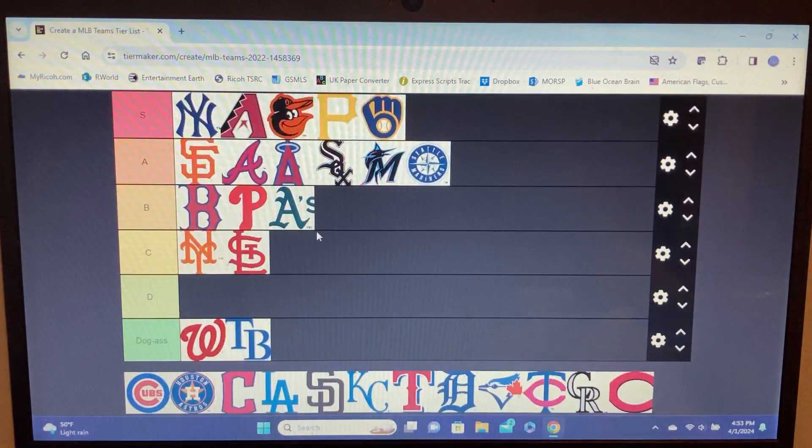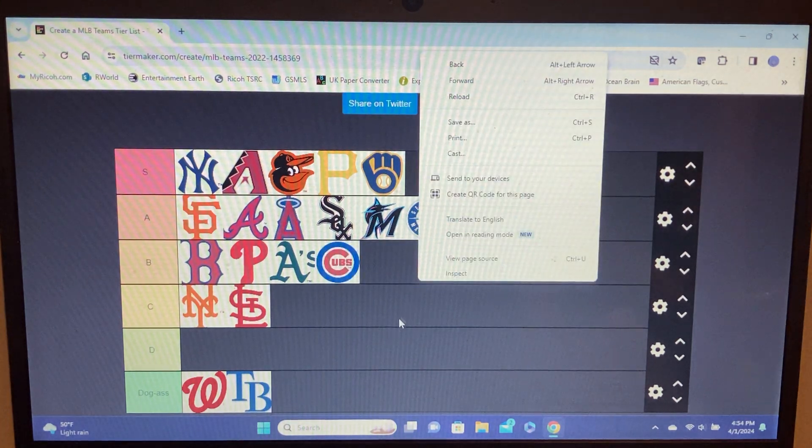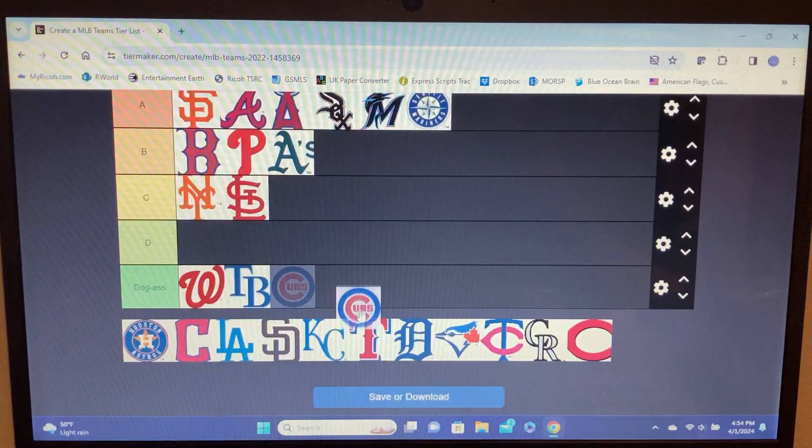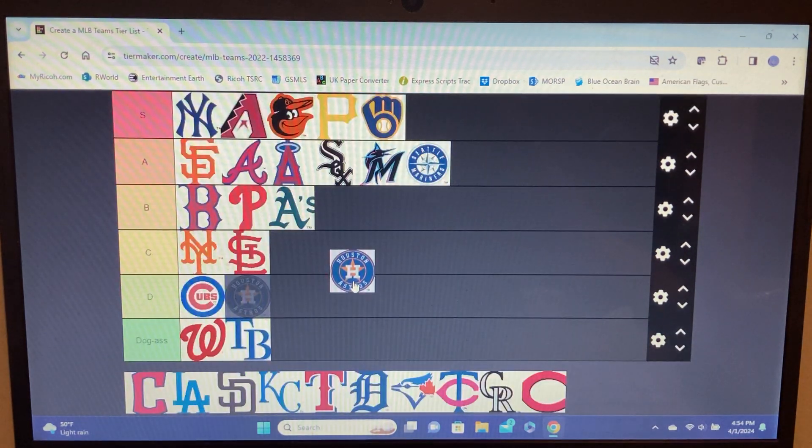Cubs — Chicago's other team, CM Punk's team. They kind of suck. The only thing they had going was Sammy Sosa. Logo-wise it's kind of lame — it's a circle with a C. I guess the lettering of 'Cubs' is kind of cool but yeah, it's lame.